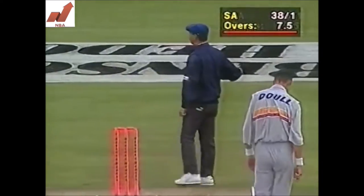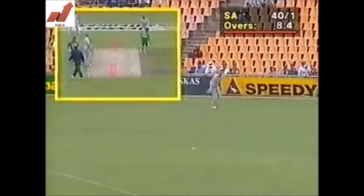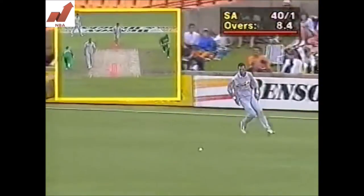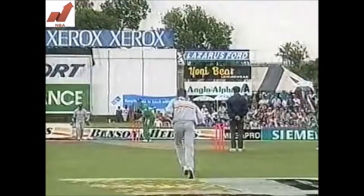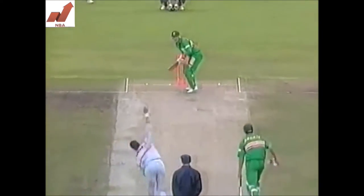This one's off the pads and will run away for four leg byes — and in fact it does. So at the end of eight overs, South Africa are now 38 for one. There are runs here for Callaghan. Cape Town wasn't a great track, but all the others I've seen should be producing 260 runs in one-day cricket.